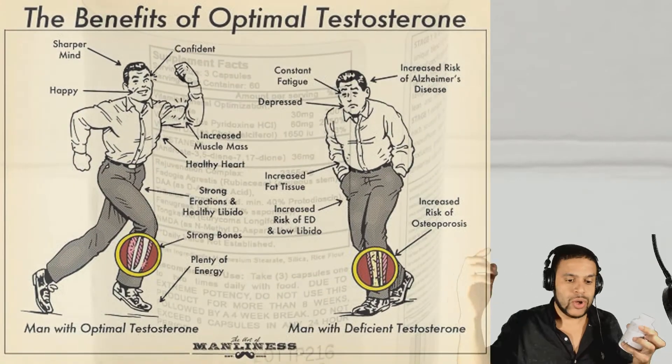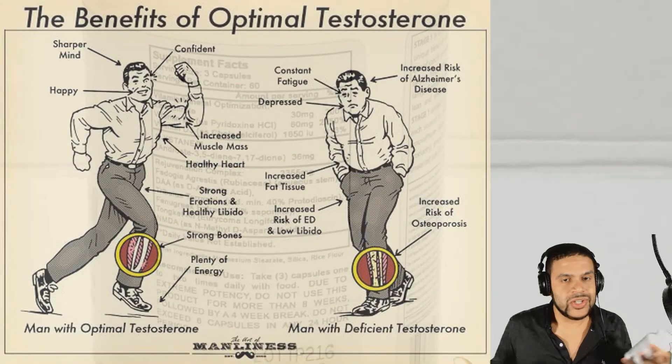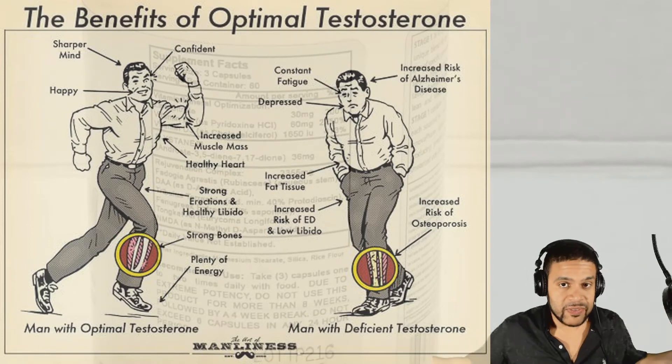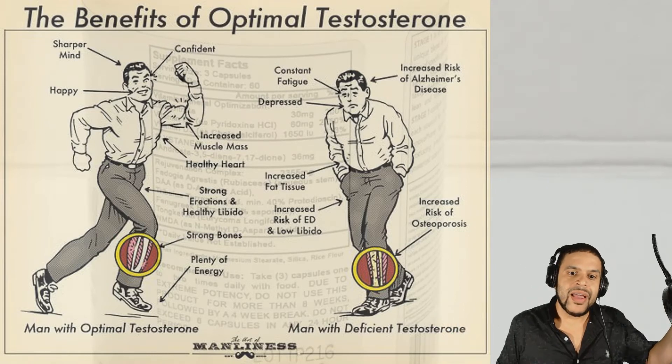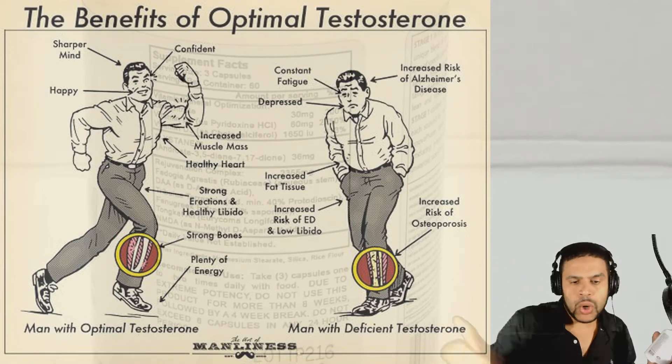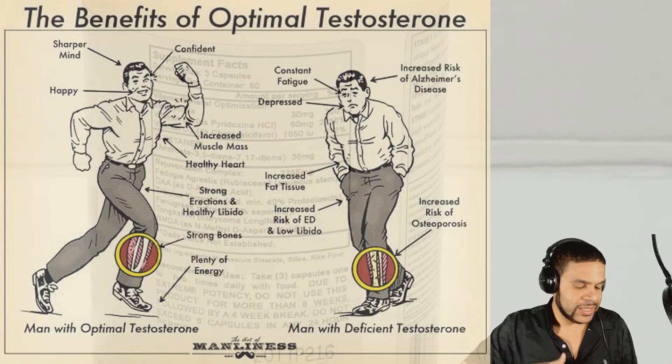A lot of male enhancing products that go hand in hand with bodybuilding and exercising and better health naturally just increase your libido. That's one of the side effects, which is a great side effect to have. A lot of men suffer from the side effect of high estrogen and low libido, and that's why I'm always advocating for men's health and products that help with that.